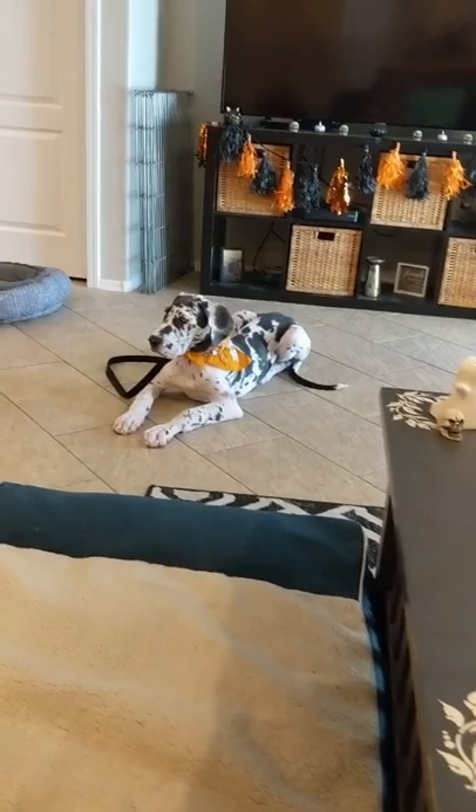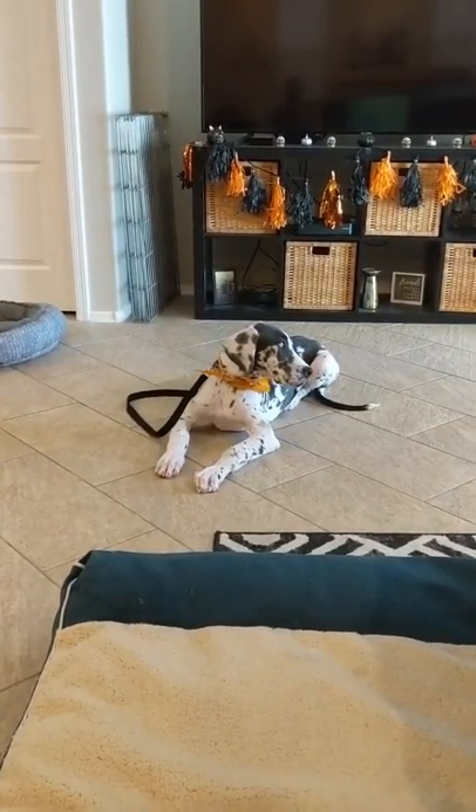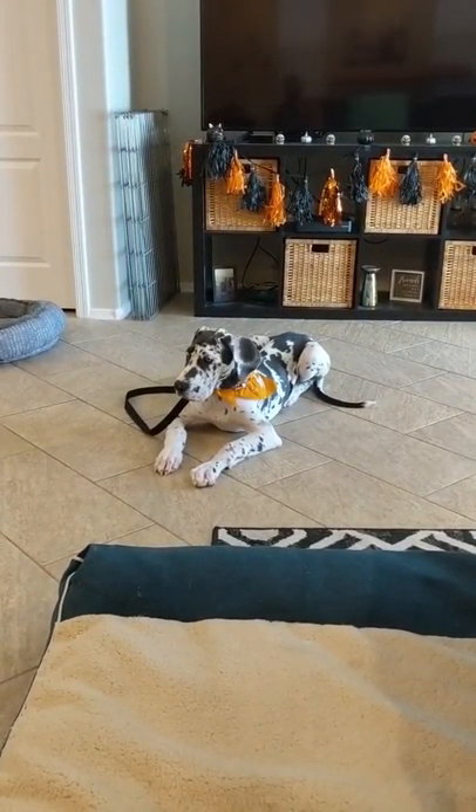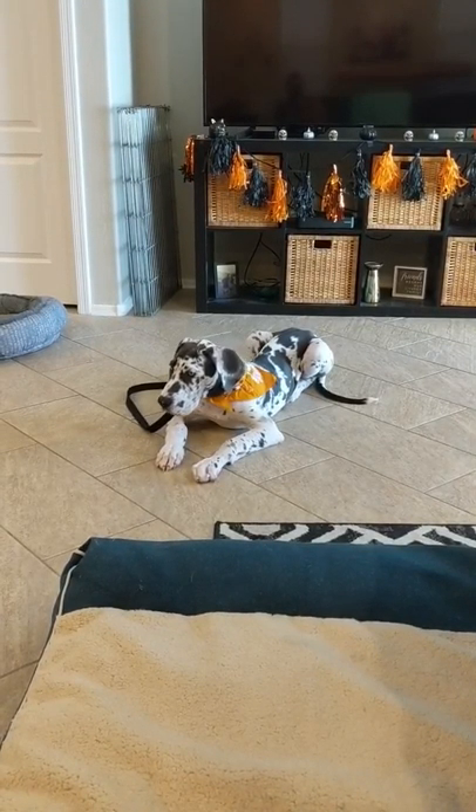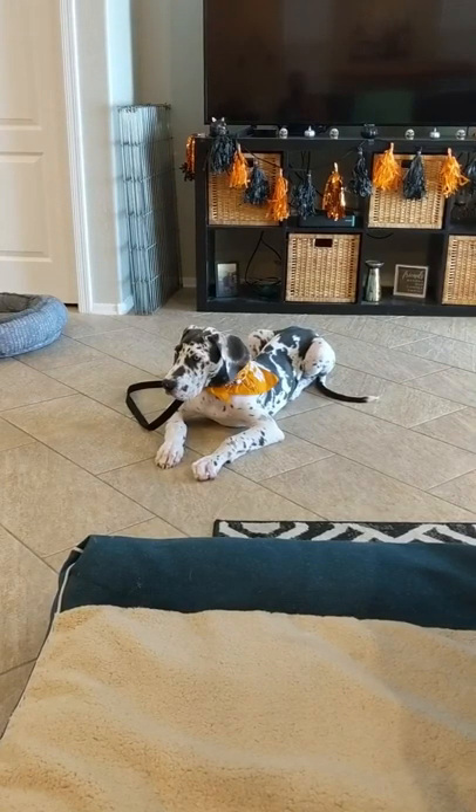We've been doing this all morning. He hasn't made it to 10 minutes yet — he'll get to eight minutes and then break it, he'll get to six minutes and then break it. We just got to hit that 10-minute mark.